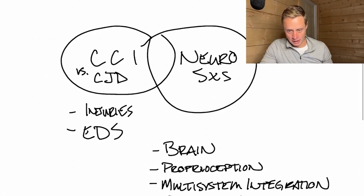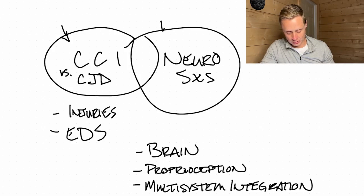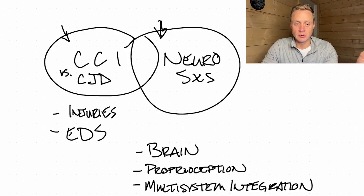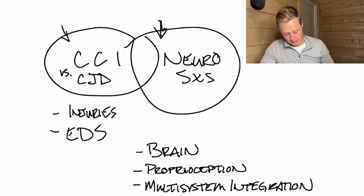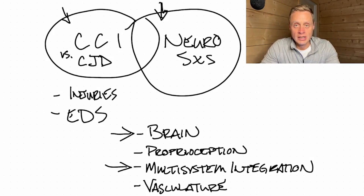Third is multi-system integration: if a neck injury causes neurological symptoms, the brain — particularly the brainstem — may not be processing correctly. We may see issues in the cortical brain where sensory systems aren't being integrated well. The last piece is vasculature: if the neck moves too much or into an awkward position, it can compress the vessels bringing blood to the brain — the carotid arteries in the front or the vertebral arteries in the back — and can also impede drainage via the internal jugular veins.